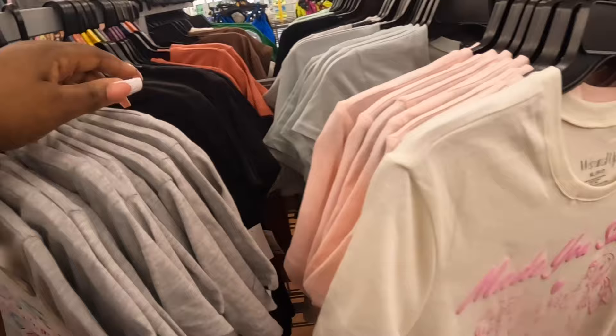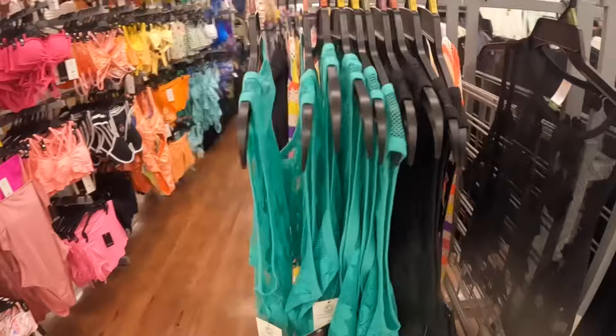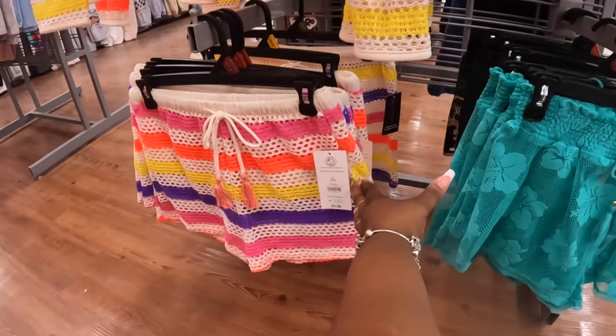Some more cute bathing suits — these are on clearance for $10. They must have been here last year. And some bathing suit cover-ups: the top is $9, the shorts are $10. That's cute. And they have this one with the long sleeve top.